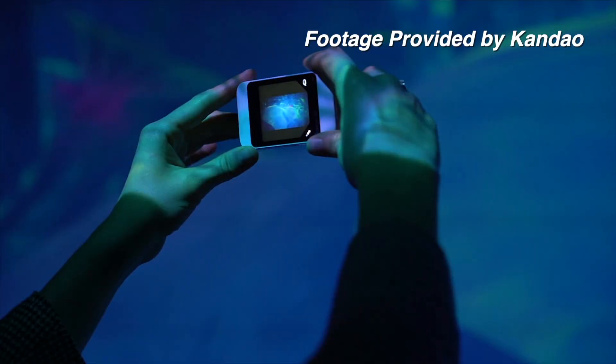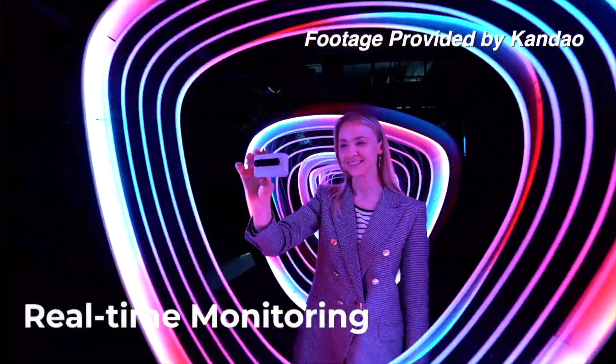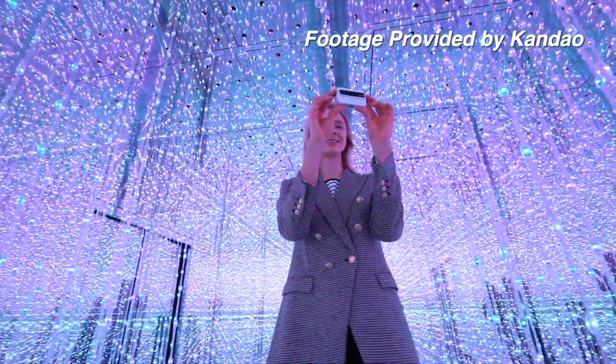This is the only 3D stereoscopic camera on the market right now where it's super affordable — $369 — that you can purchase on Amazon, B&H, and you can instantly view it.